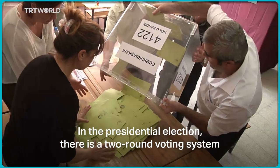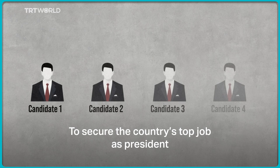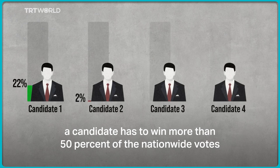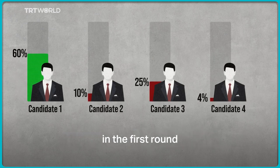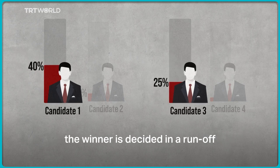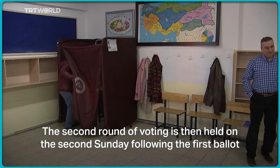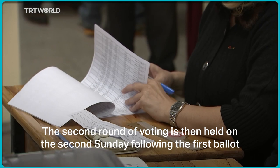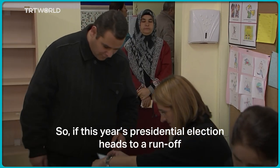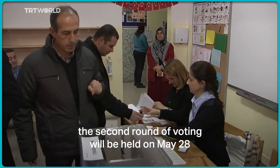In the presidential election, there is a two-round voting system. To secure the country's top job as president, a candidate has to win more than 50% of the nationwide votes in the first round. But if no candidate can secure a majority, the winner is decided in a runoff between the two most voted-for candidates from the first ballot. The second round of voting is then held on the second Sunday following the first ballot. So if this year's presidential election heads to a runoff, the second round of voting will be held on May 28.